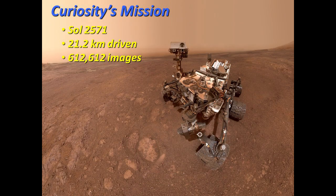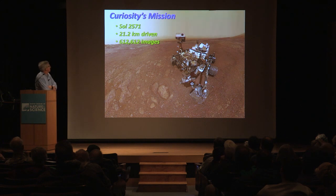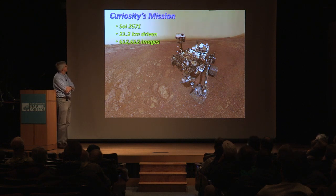Here's the recap on the mission. Today is day 2571. The rover has driven about 21 kilometers and returned over 600,000 images. Everything continues to work well on Curiosity.